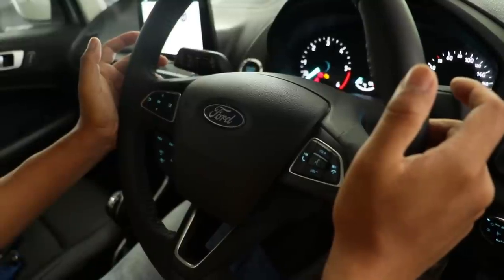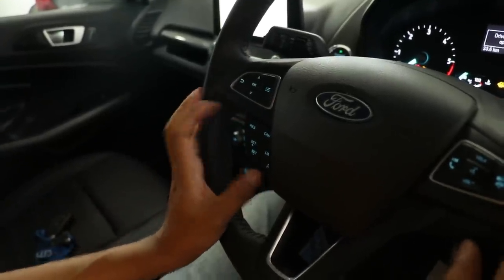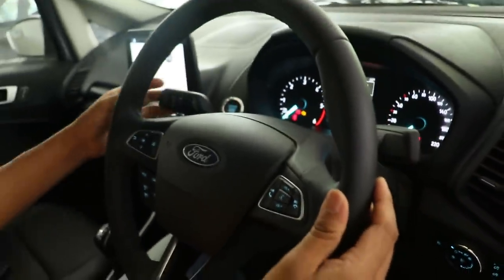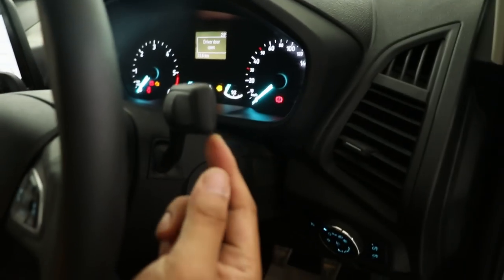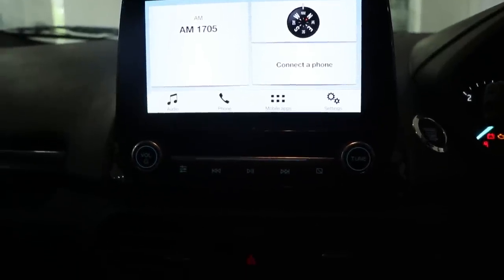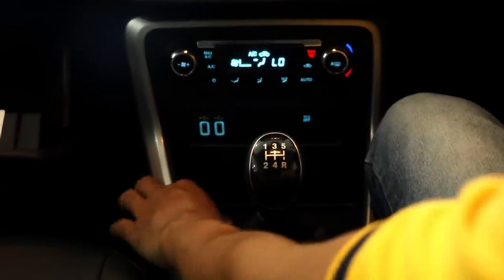This is the steering wheel with different buttons — for display information control, cruise control, voice command, and infotainment switch mounted on the steering wheel. Out here is the smart rain sensor controller for speed. On the right here is the indicator switch. This is the infotainment display with an 8 inch LCD screen and climate control. Two USB ports here for charging and the gear knob with an additional cap.